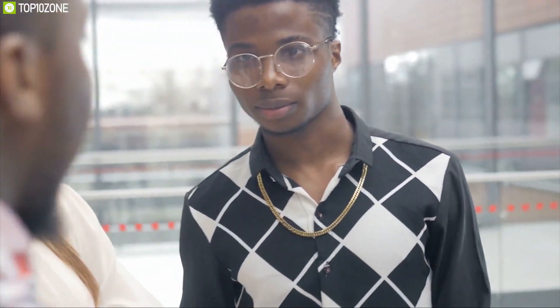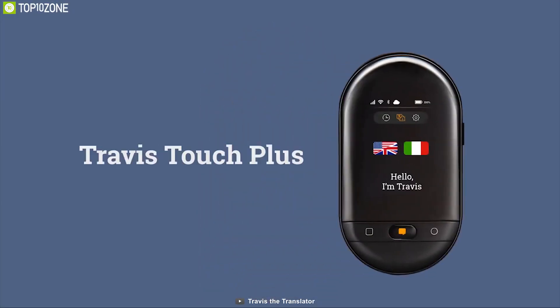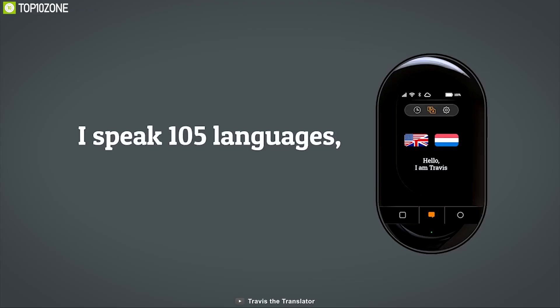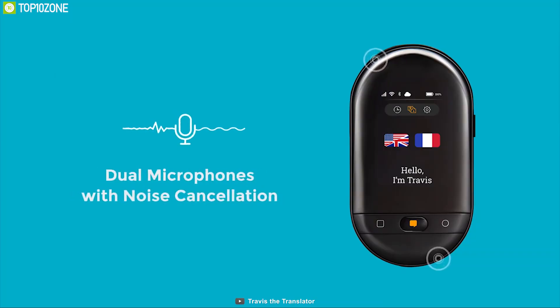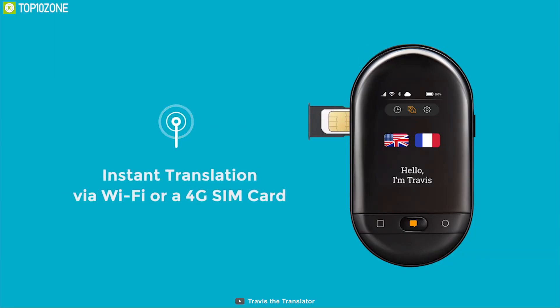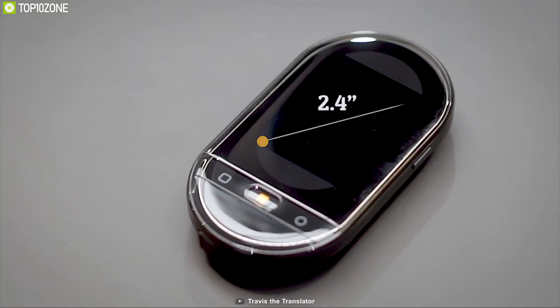What if you could speak more languages — would you travel more? Then you need the Travis Touch, the ultimate smart language translator that fits in the palm of your hand. This device can translate up to 105 languages and comes with an ANC microphone and speaker for better communication. It has built-in 4G, Bluetooth, and Wi-Fi for better connectivity, and features a 2.4-inch IPS touchscreen for easy interaction.